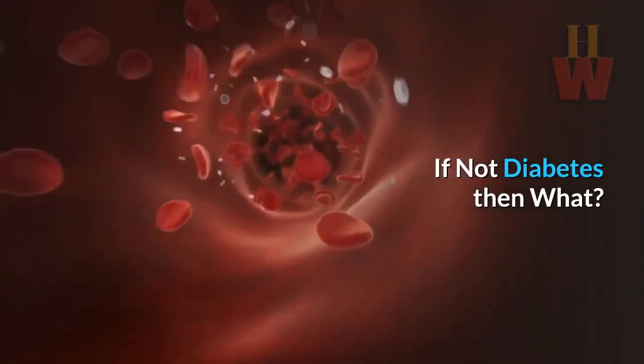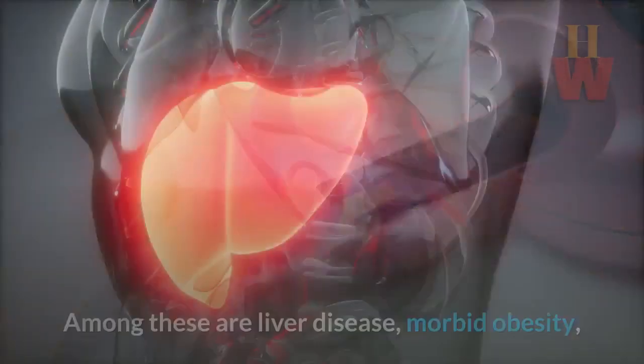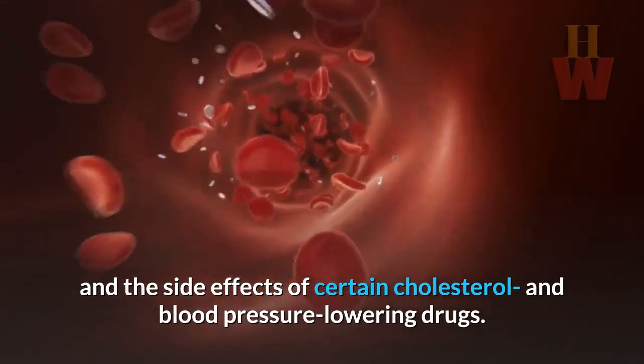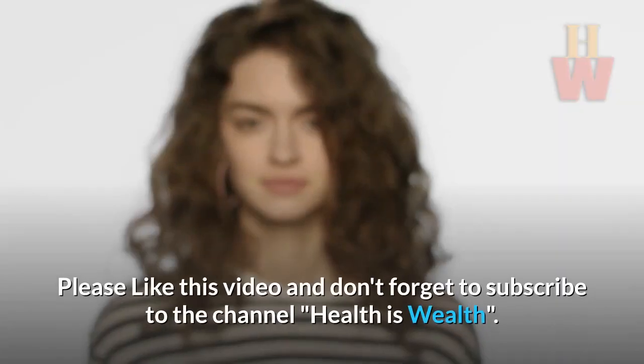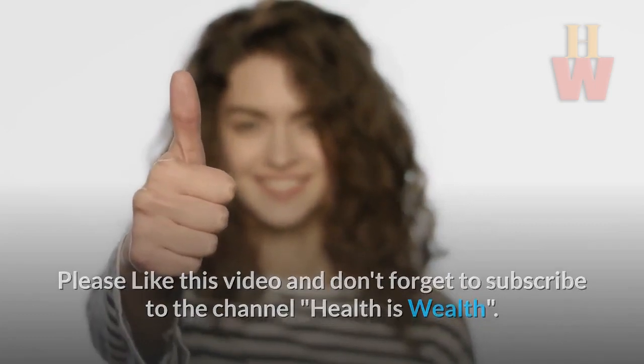If not diabetes, then what? There are disorders that mimic the symptoms of diabetes. Among these are liver disease, morbid obesity, and the side effects of certain cholesterol and blood pressure lowering drugs. Please like this video and don't forget to subscribe to the channel, Health is Wealth. Thank you.